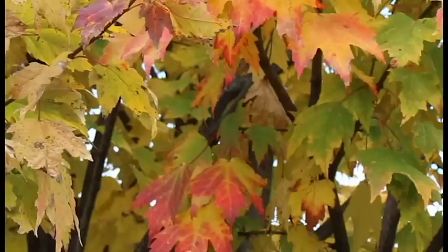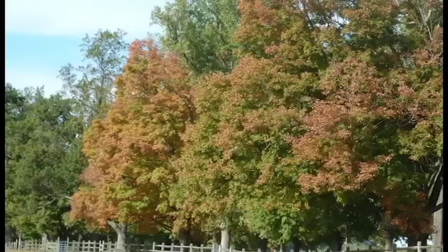Have you ever wondered what brings out the fall color of leaves? To find the answer you have to understand a little bit about how trees and leaves work.